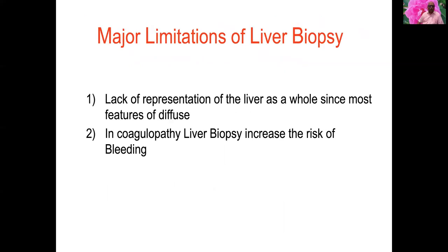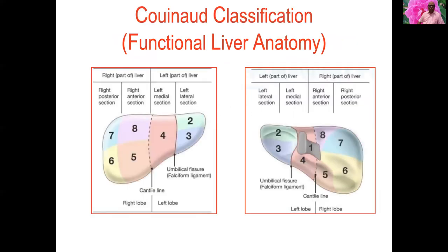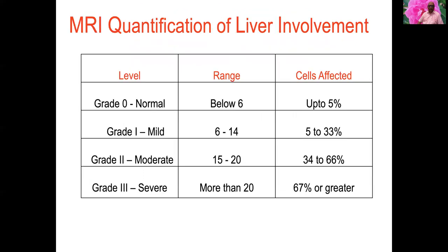To quantify liver involvement: major limitations of liver biopsy include lack of whole-liver representation and increased bleeding risk in coagulopathy. The liver is divided into eight segments — the fourth being 4a and 4b. We use MRI quantification of fat deposition to determine how many cells are affected.